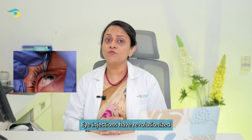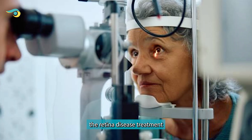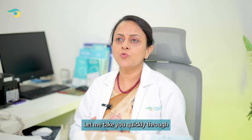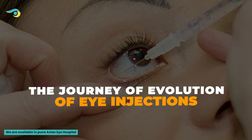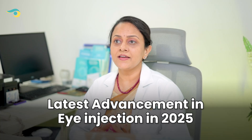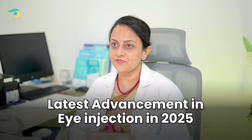Eye injections have revolutionized retinal disease treatment in the last two decades. Let me take you quickly through the journey of evolution of these eye injections and the latest advancements in eye injections in the year 2025. I'm Dr. Shrutika Junagare-Kankriya, retinologist and cataract surgeon at Asian Eye Hospital, Pune.